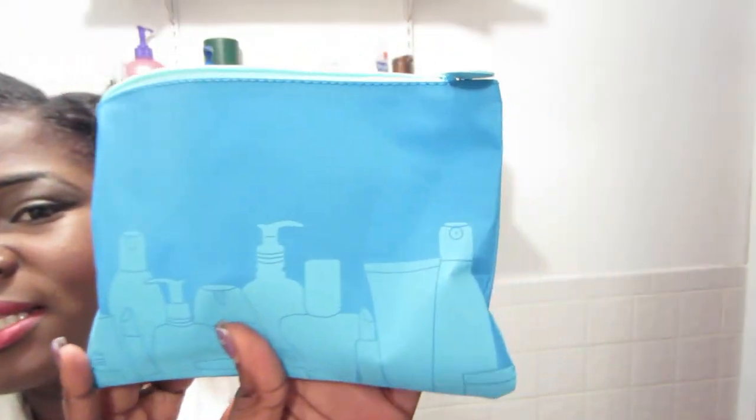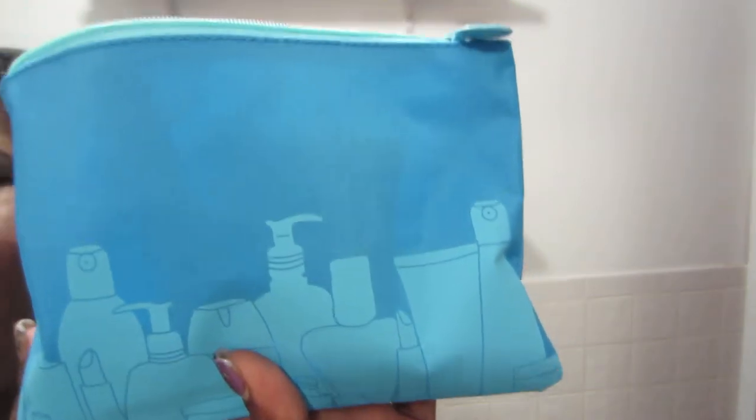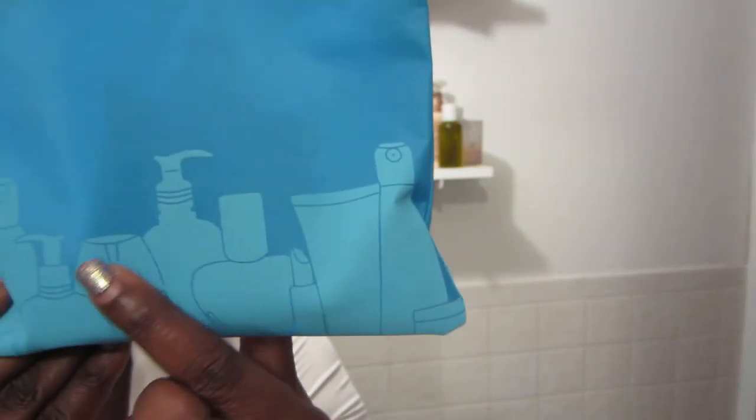So here we go. It came with that little paper and this bag this month. It's just a regular makeup bag with different makeup products printed on it.